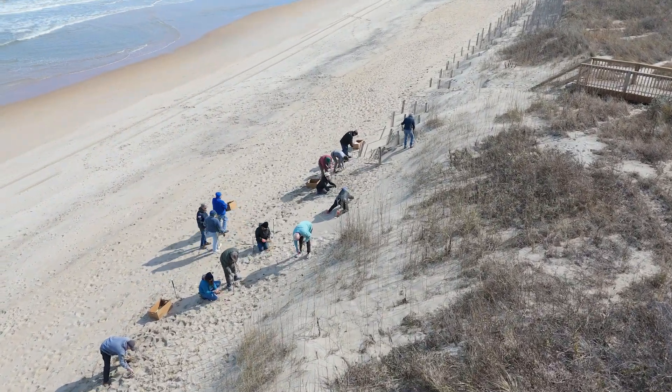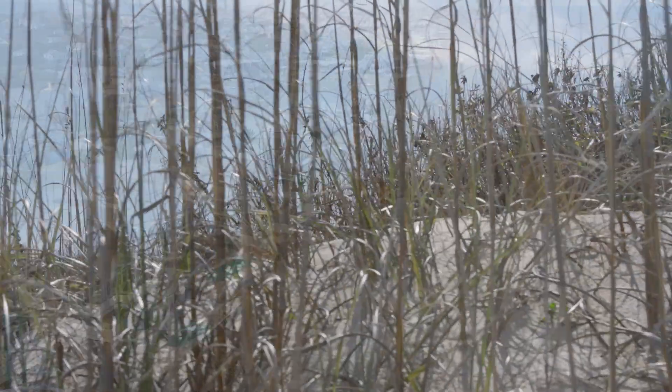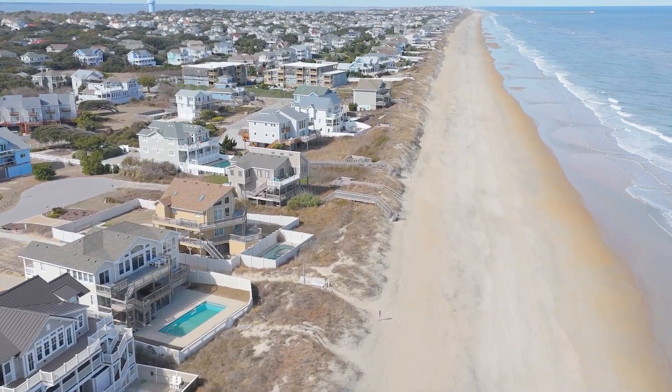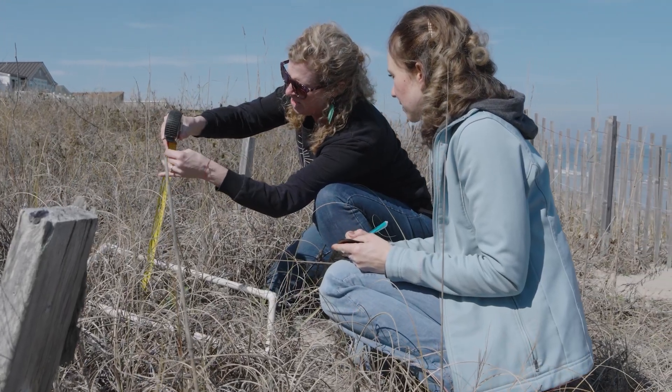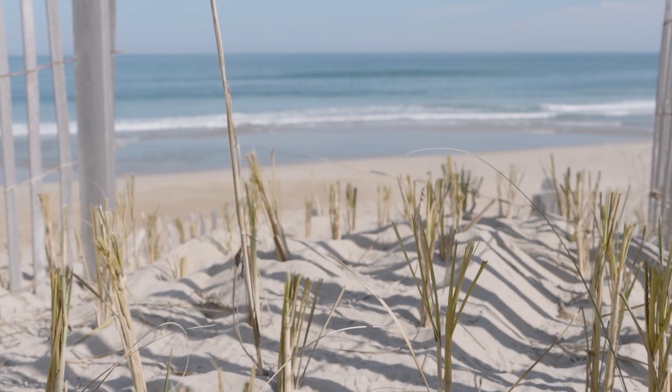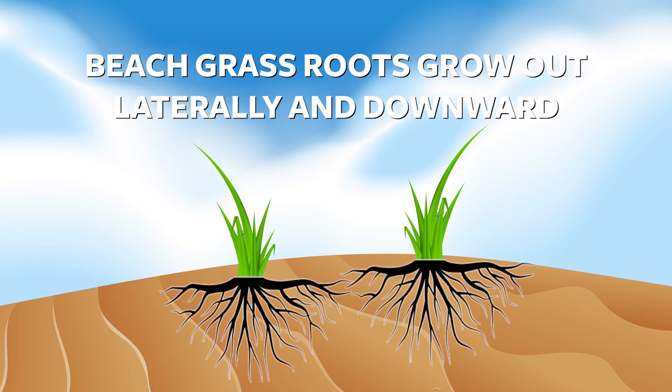The way that these dune grasses build sand dunes is they collect sediments, and when they get buried, they don't die — they actually grow more in response to that. They grow up and they grow out, so they collect more sediments and grow more, and that builds the sand dunes higher. There are different types of dune grasses, and the different types will actually build different types of sand dunes. Some grasses, like American beach grass, grow out in response to being buried more so than other grasses, and so it builds lateral sand dunes which act like long connected walls — a really great barrier against wind and erosion.